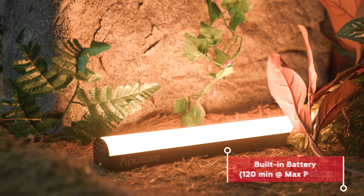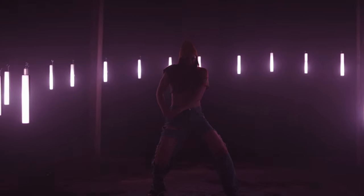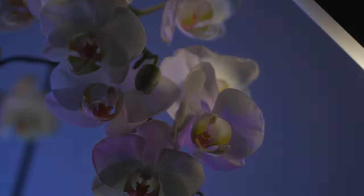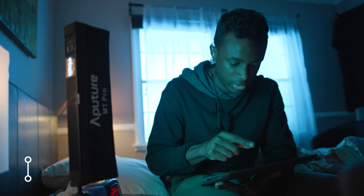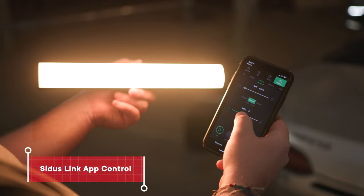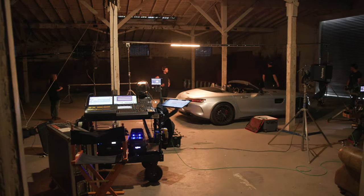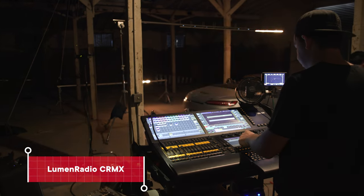Enjoy hours of runtime with the built-in battery and watch your shots come to life. To achieve the perfect look with a seamless workflow, wireless control is at the forefront. Change the color, effect, or intensity in seconds with Citus Link Direct App Control, or program your setup down to the pixel with the industry standard Lumen Radio CRMX built-in.